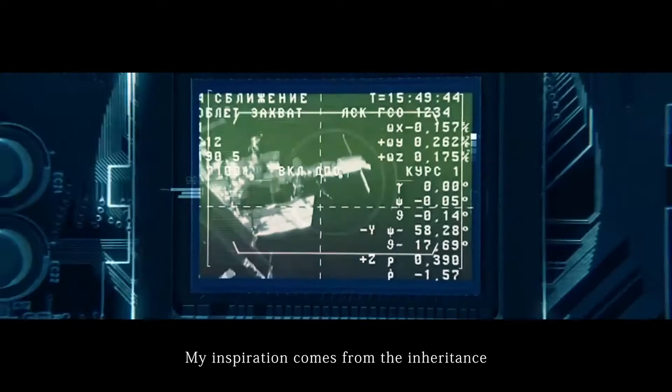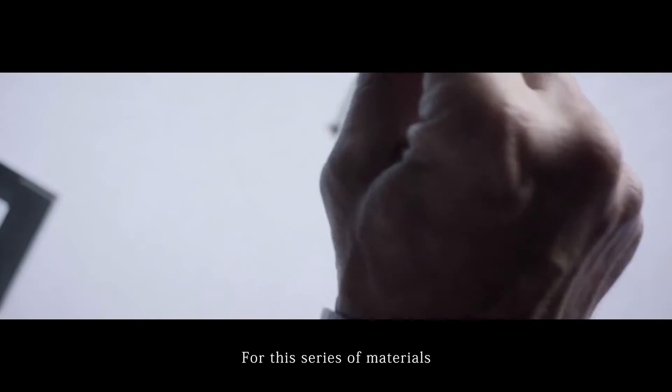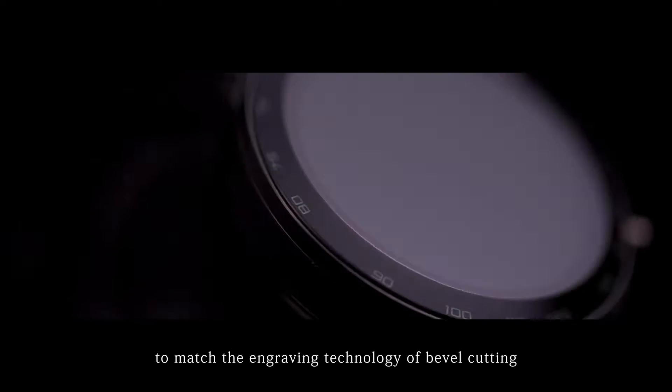My inspiration comes from the inheritance and innovation of classic mechanical watches. For this series of materials, we used 3D curved glass created by gem processing technology to match the engraving technology of bevel cutting.